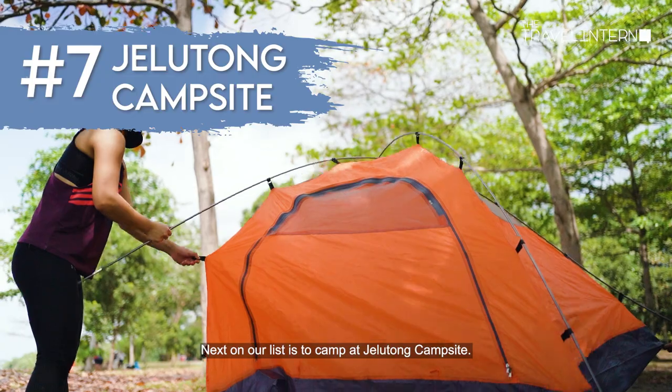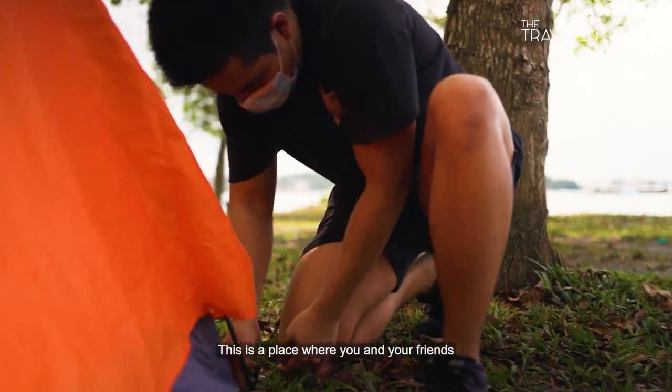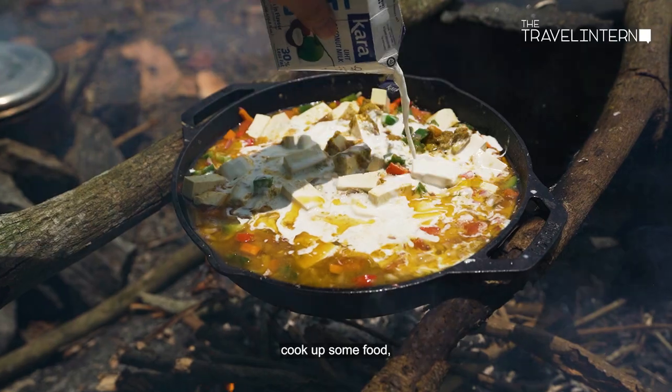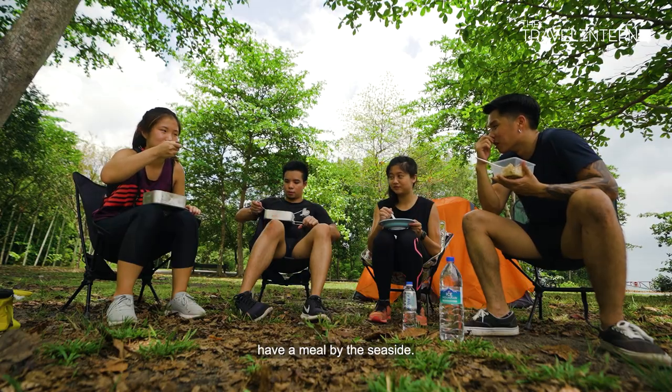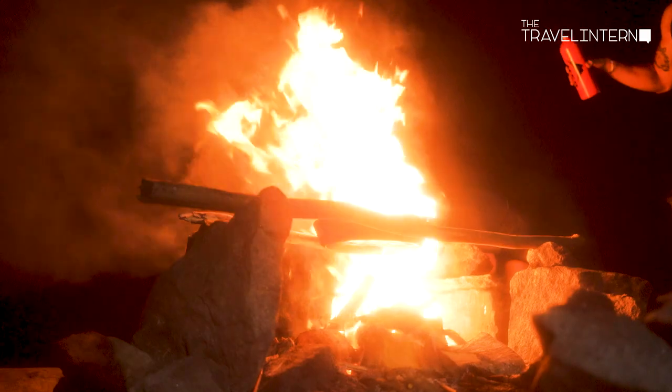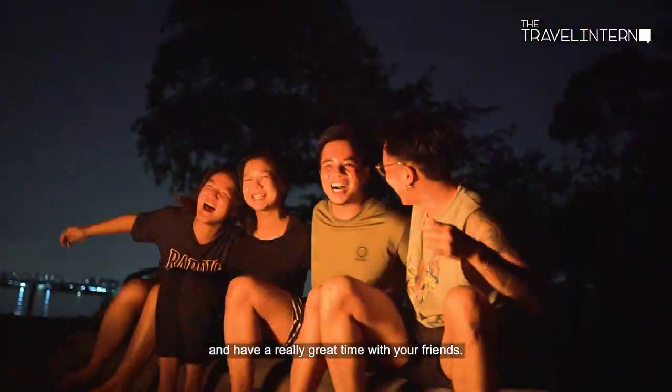Next on our list is to camp at Gelatong campsite. This is a place where you and your friends can set up a nice cozy tent, light up a campfire, cook up some food and have a meal by the seaside. And when the night comes, just huddle up close to the campfire, toast some marshmallows and have a really great time with your friends.